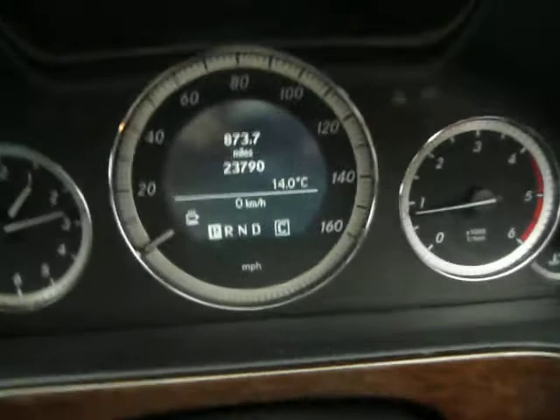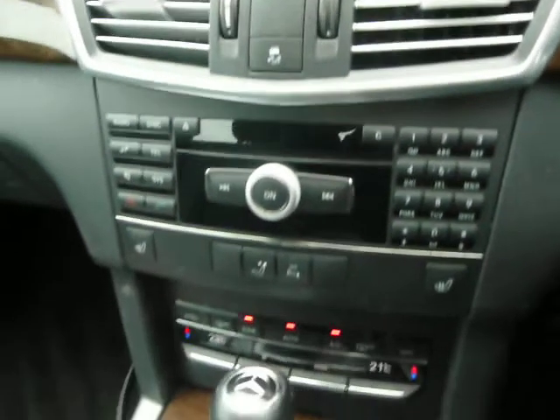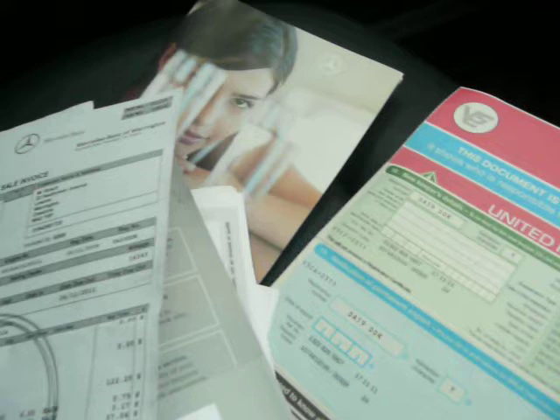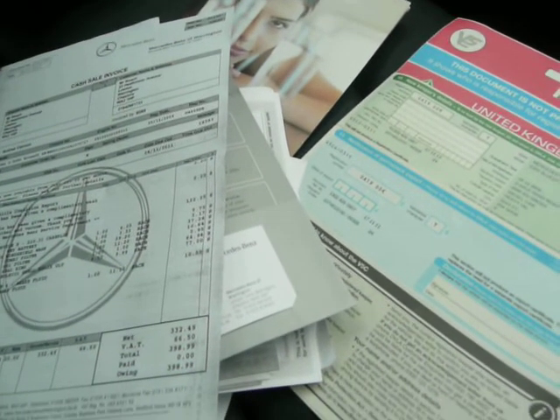I have two keys. The mileage is confirmed as 23,790. I have the V5, the original handbooks, and two service invoices as I mentioned earlier — one from 2010 and one from 2011.